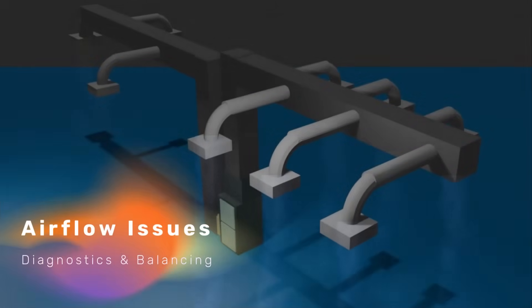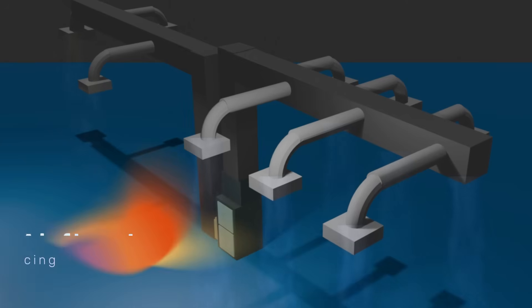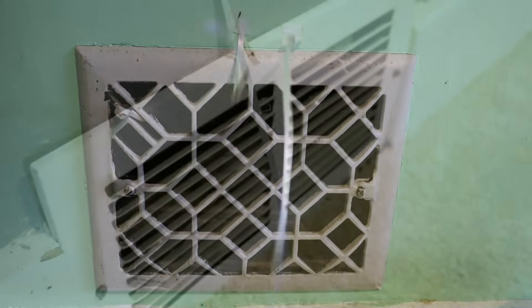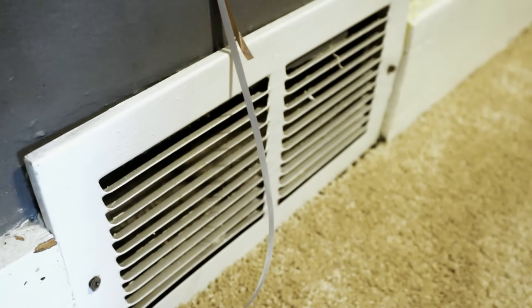Airflow issues are extremely common in central air systems because the ductwork and balancing is so often overlooked. It's not unusual to have one vent blowing really strong and cold while another one is just a trickle in a room that is uncomfortable to be in.